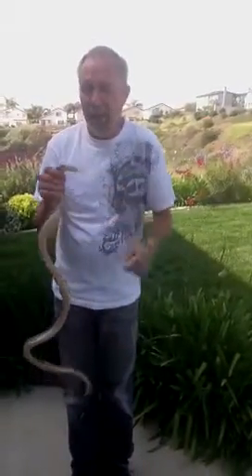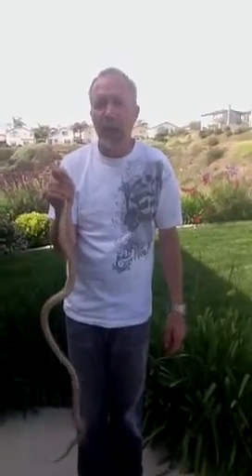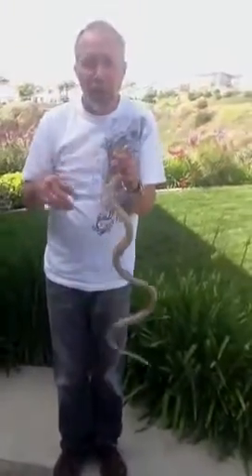This is a gopher snake found from California. This one was located in Carlsbad, California, Amier Parkway. He's approximately four and a half feet.